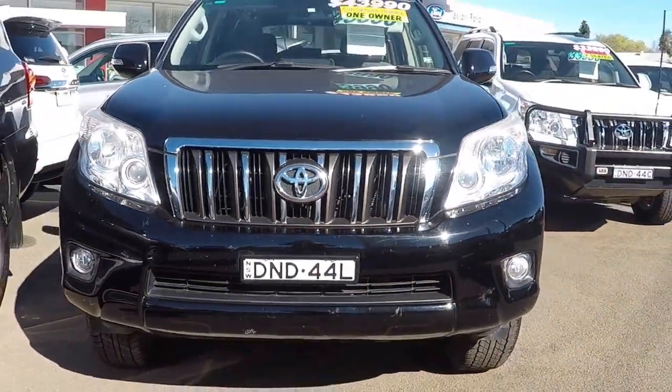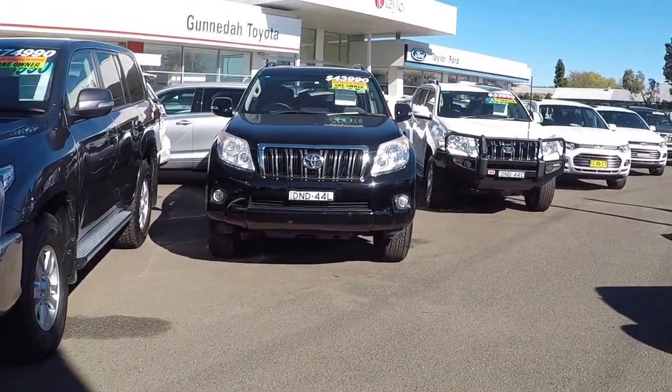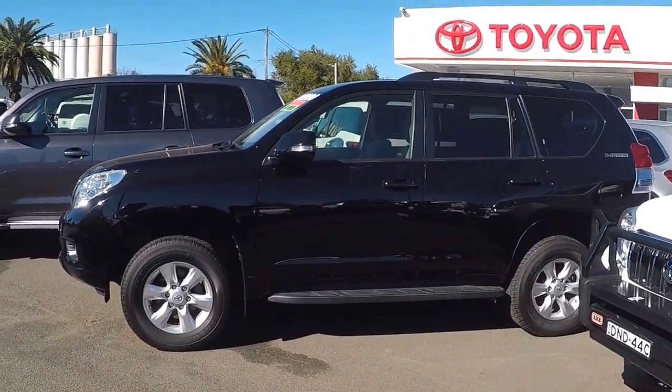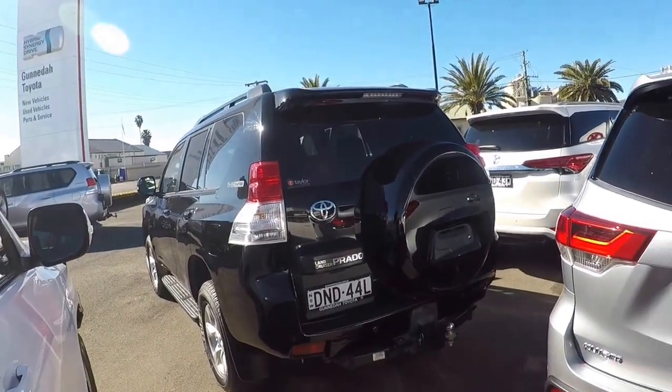Today we are going to be having a look through this 2013 GXL Prado that is currently at the Gunnedah Toyota dealership. Powered by a 3 litre turbo diesel engine, this Prado will confidently get you from A to B and you'll have fun in the process.